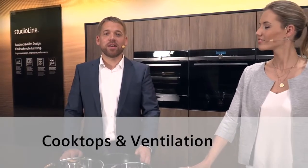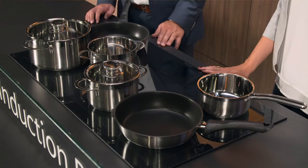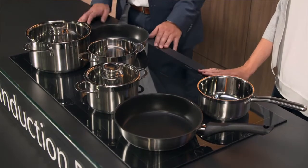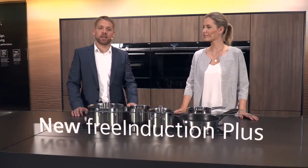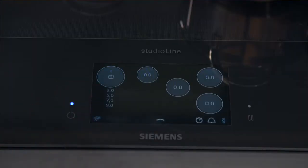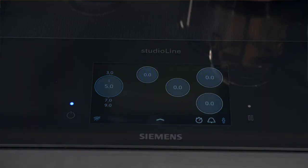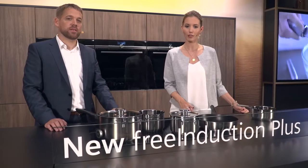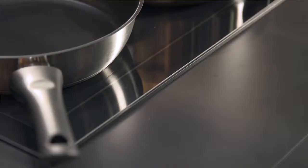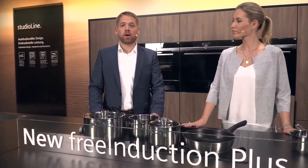With the new Free Induction Plus cooktop, you can freely position and move around up to six pots and pans of almost any size and shape. Up to 56 inductors lead to an even heat distribution to pot and pan bases. Thanks to Power Move Pro, cooking has never been more intuitive. Simply by moving the pan forward or back, you can adjust the power to five different levels. The front is for searing and the very back is for keeping warm. The active light along both sides of the cooktop shows the zones that are currently activated and provides feedback on the functions selected.